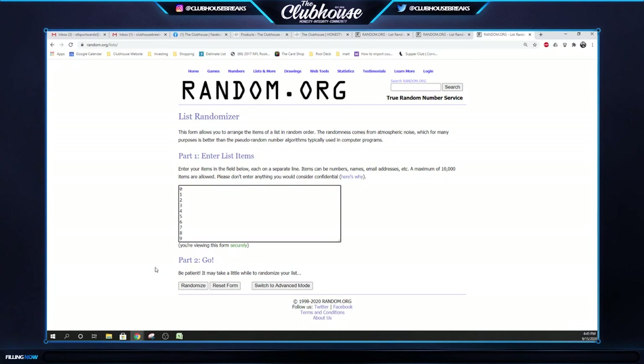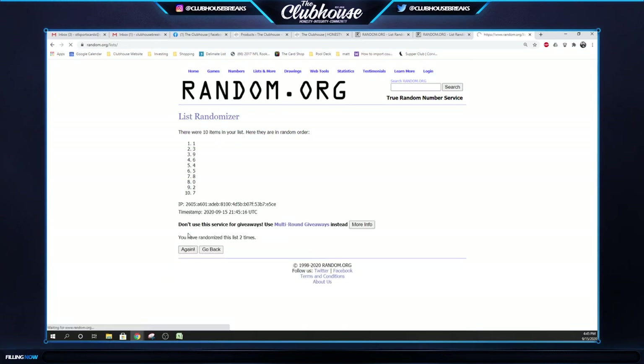Zero through nine random for that one. Here we go — three times for the auto one, two, three. Number five — Spider Monkey, yours guys! Group break number 5266, InGrain Hockey — there you have it.